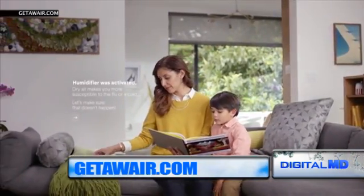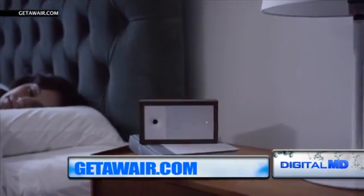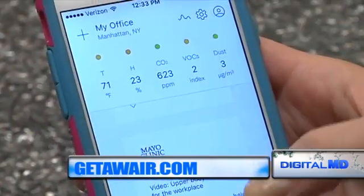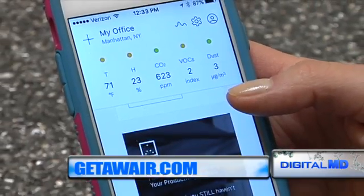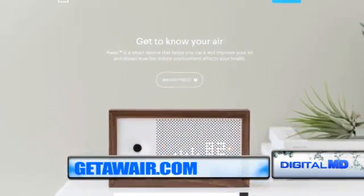AWARE also connects to smart device systems like thermostats and humidifiers to manage the air quality in your home or office when you're not there. The app is free to download, but each device costs $199. For more, go to getaware.com.